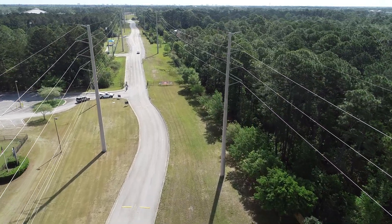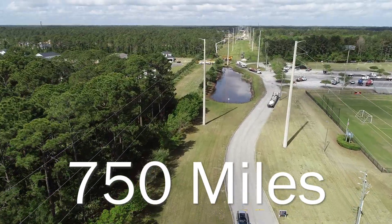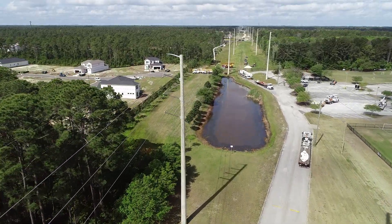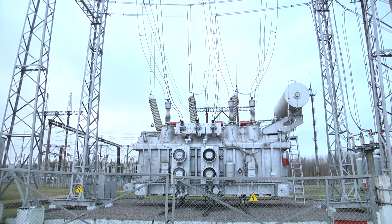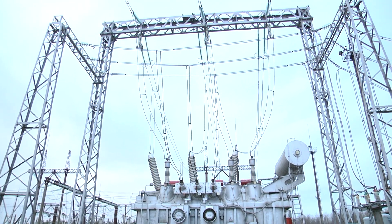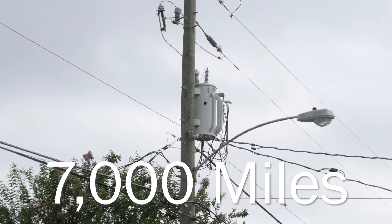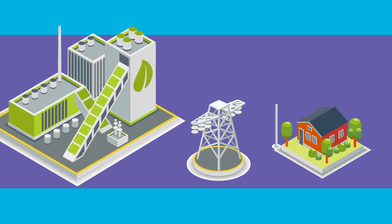Once we generate that power, we need to send it to your homes and businesses. 750 miles of high-voltage transmission lines carry electricity from the generating stations to neighborhood substations. There, it's converted to low-voltage electricity that's delivered via 7,000 miles of distribution lines to schools, churches, homes, and businesses. We call this entire network, from generation to distribution, the electric grid.